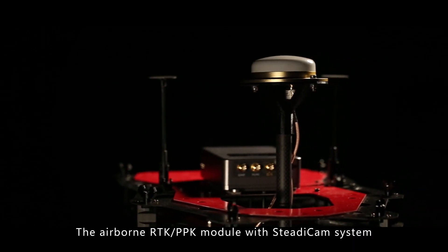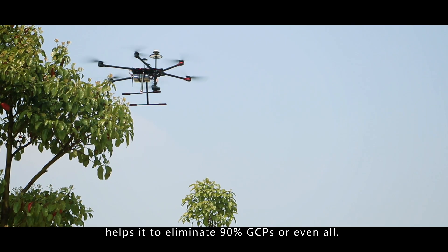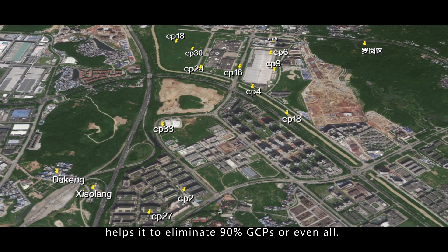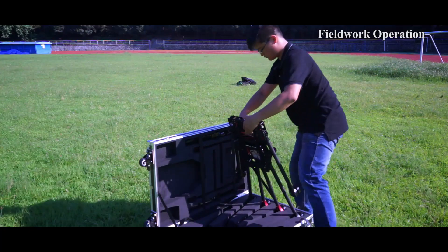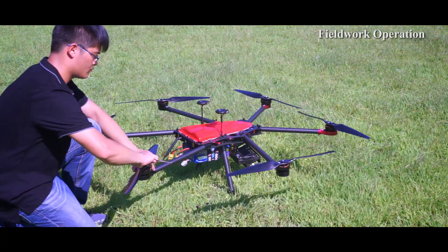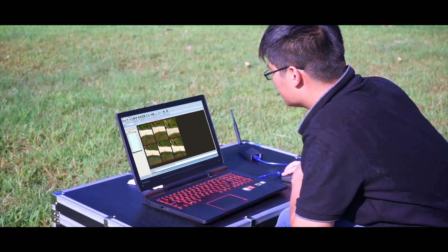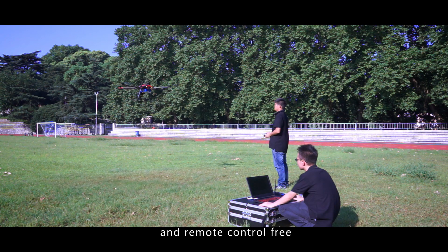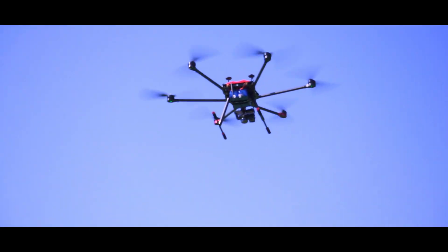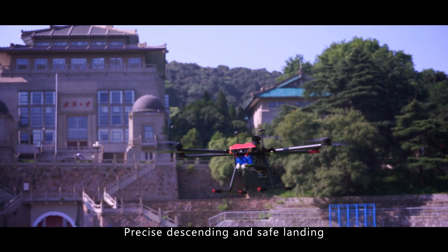The airborne RTK and PPK module with steady cam system helps it eliminate 90% of GCPs or even all. Fieldwork operations include quick assembly, pre-flight checking, GCS setting and parameter checking, autonomous VTOL and remote-control-free operation, intuitive flight status information, and precise descending and safe landing.